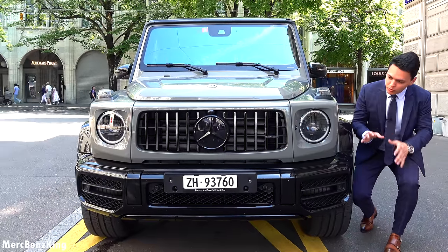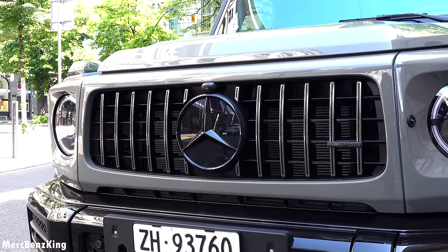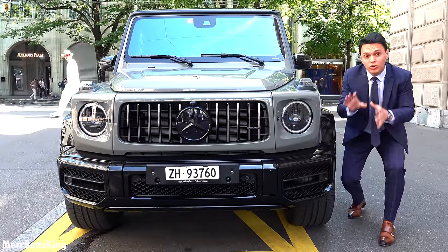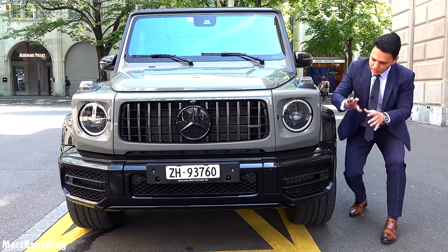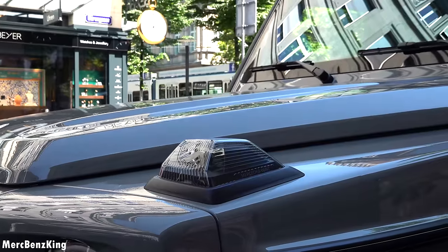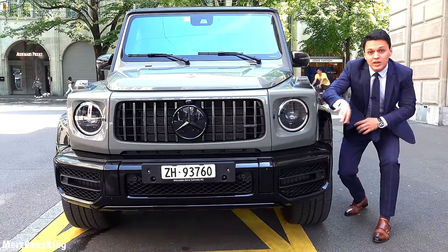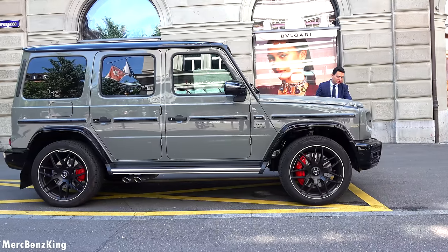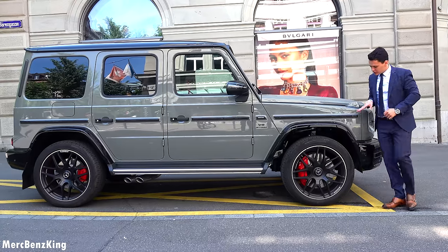The Night Two package means it has a blacked-out Panamericana grille with a blacked-out Mercedes star, and even the complete front bumpers are blacked out. I can already imagine how it looks with a blacked-out exterior color. Tell me, guys — what would you choose: the Arabian gray or the full black-on-black G63? I really love the G-Class characteristics like the indicators on top and the round-shaped headlights. I noticed that even the AMG lettering is blacked out.